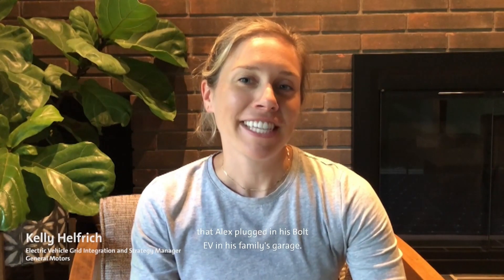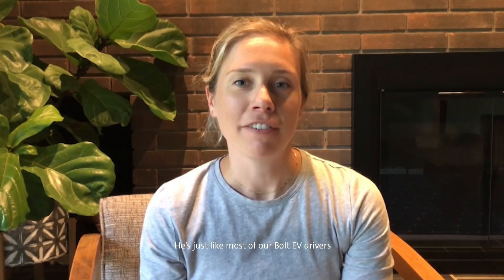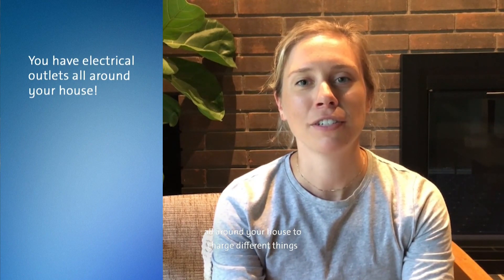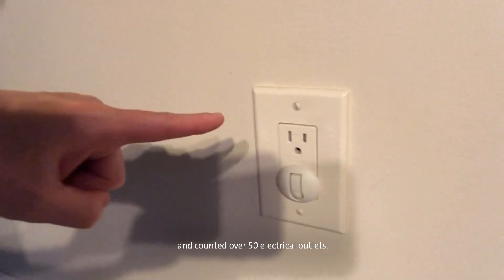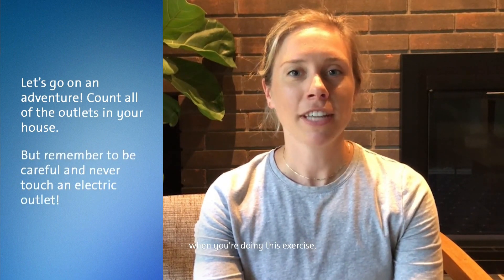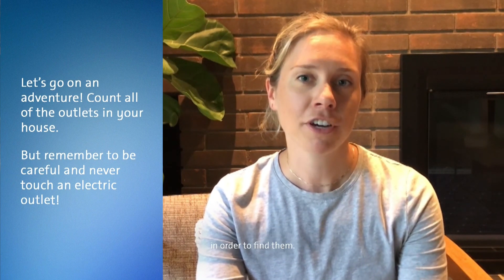You may have noticed that Alex plugged in his Bolt EV in his family's garage. He's just like most of our Bolt EV drivers because he's charging at home. Isn't it pretty cool to have a charging station at your house? In fact, you have electrical outlets all around your house to charge different things, such as your phone or your laptop. I went around my home yesterday and counted over 50 electrical outlets. Why don't you go on an adventure and count how many outlets your home has? It's important to keep safety in mind, so make sure not to touch the outlets and definitely don't move any heavy furniture in order to find them.